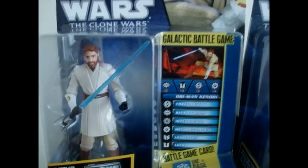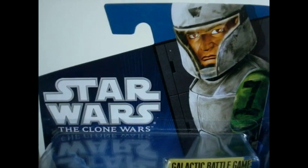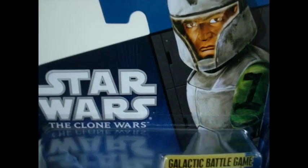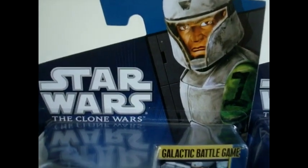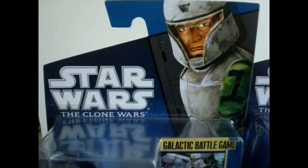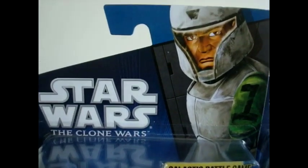Obviously there are better cameras with better quality, but I'm trying to really get better quality. Anyway, the second figure of the wave is Clone Trooper Heavy. Obviously, the very first time we saw him was on Episode 5 of Season 1, Rookies. Unfortunately, he got killed in battle. But we get to see him again in the first episode of Season 3, which is called Clone Cadets, and you see him as well as his entire team, Domino Squad, and their training gear.